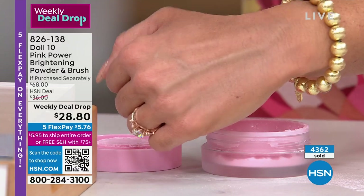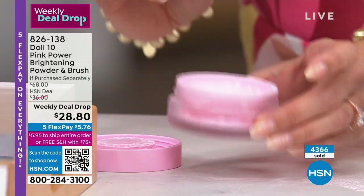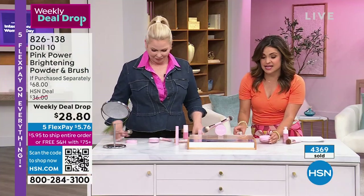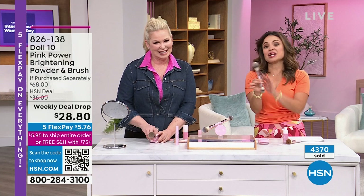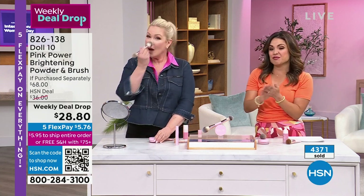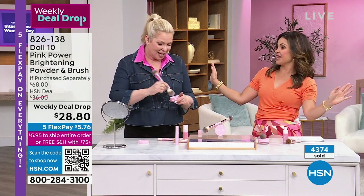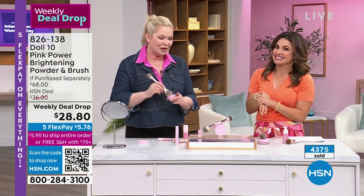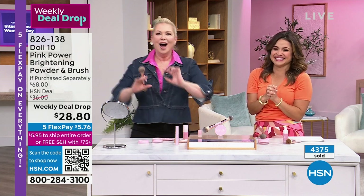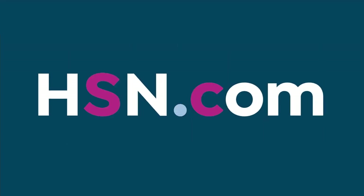That's what you want — never dull, never grey, never sallow. It's like happy day powder, so soft. This is $34 full size, back in stock, you're getting it for $28.80. That's why these are flying out of here. My team is working so hard behind the scenes to restock everything for today.